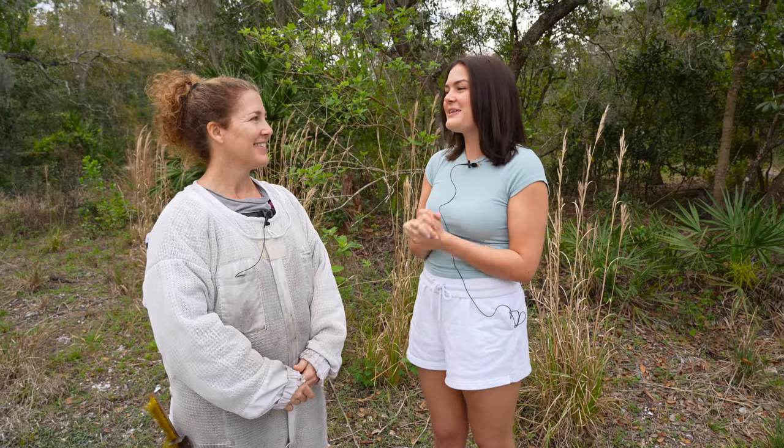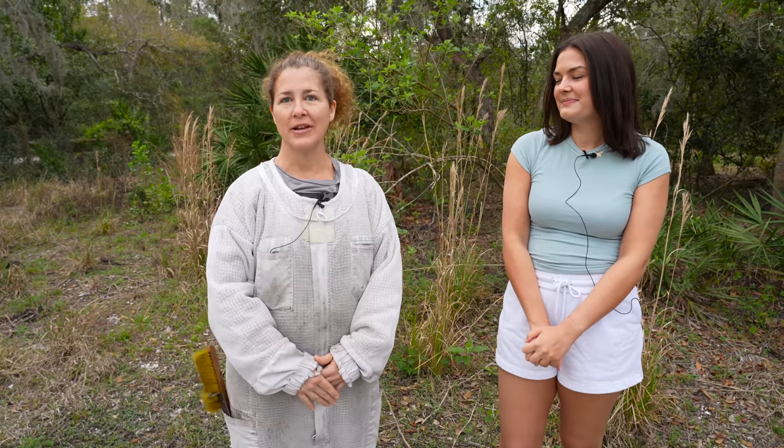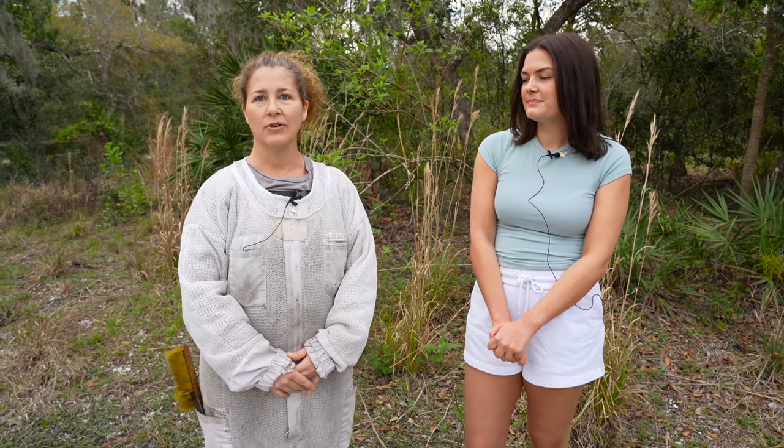I'm going to hand it over to Stephanie and she's going to tell us a little more about what she does here at Tampa Bees. I'm a beekeeper. I've been a beekeeper for about nine years. Before that my husband and I traveled with the military — we were active duty for 22 years. Florida was our last place. We decided this is a good place to retire and after that we sort of fell into beekeeping and we love it.